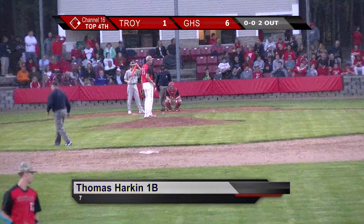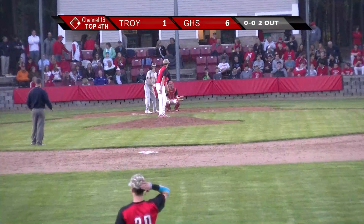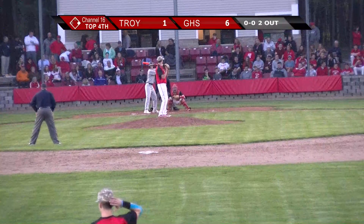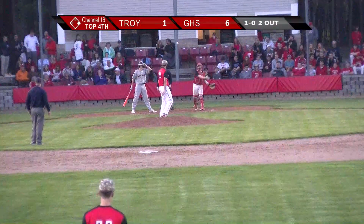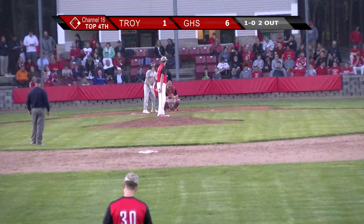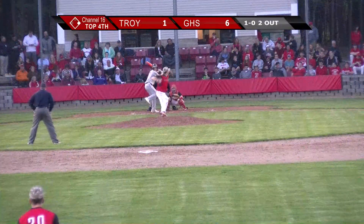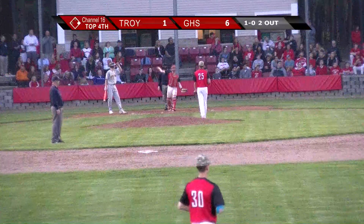Number seven, Thomas Harkin, his second time up. I would prefer you get the leadoff man if he's going home. Takes a ball outside. I kind of want you to get the leadoff man only if he's going home — get the man going home. Pops one up towards the left side.